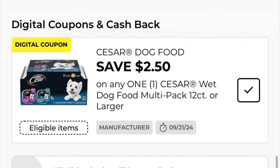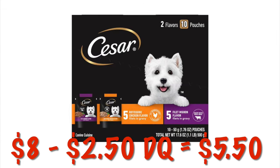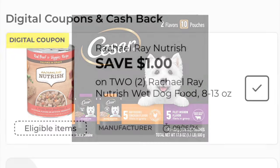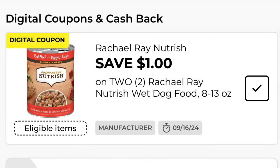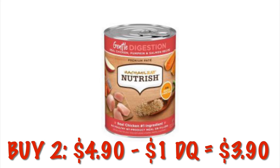We've got $2.50 off of a Cesar dog food multi-pack. These are attaching to the larger packs but it's also attaching to the eight dollar multi-pack of the pouches, so these are eight dollars. After that $2.50 digital we will pay $5.50. We've got a dollar off any two Rachel Ray Nutrish wet dog food — grab two of those, it'll be $4.90, and after that digital coupon it's going to be $3.90.